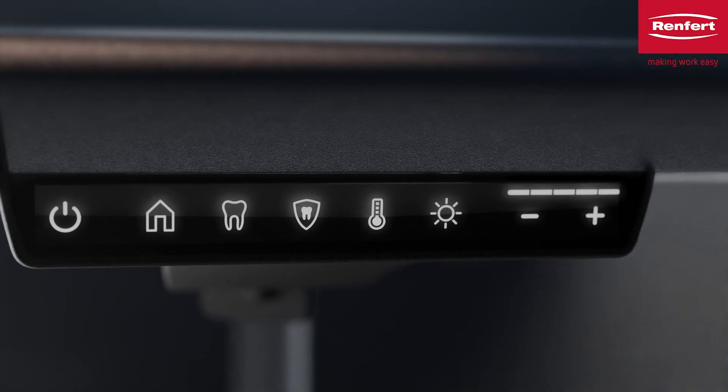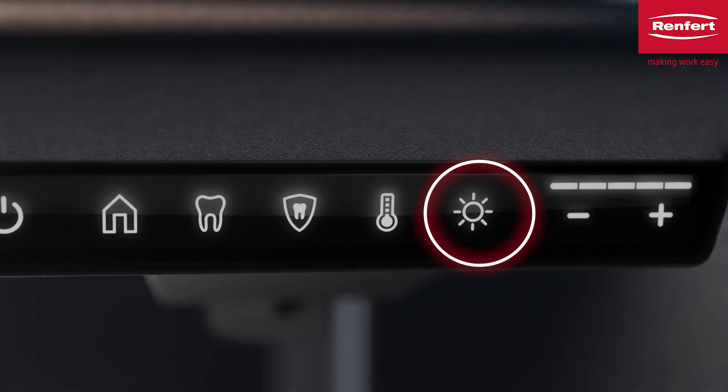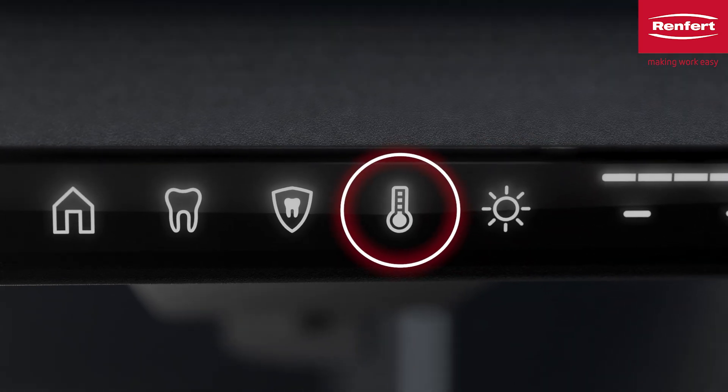Depending on the time of day, type of work, and personal requirements, the combination of brightness and color temperature must be individually adjustable.